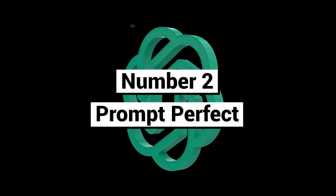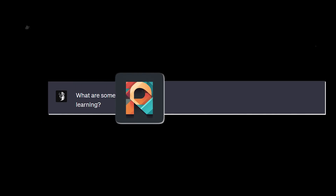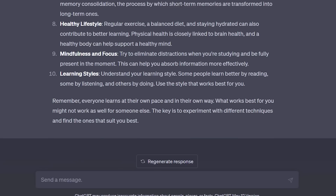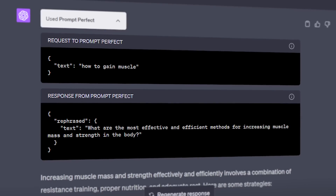Number two: Prompt Perfect. This plugin is particularly useful if you're new to ChatGPT. It takes your prompt and makes it more detailed, which improves the specificity and quality of ChatGPT's responses. All you have to do is type 'perfect' before your prompt and you'll get a perfect prompt every time.